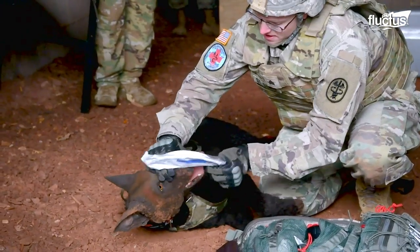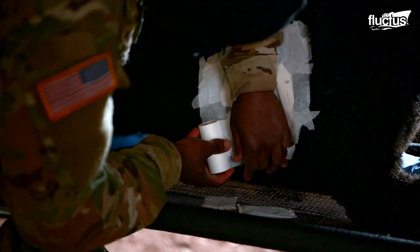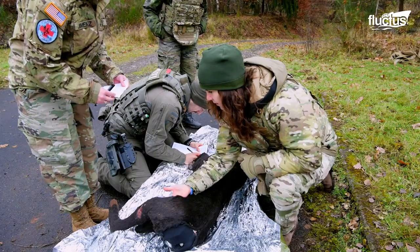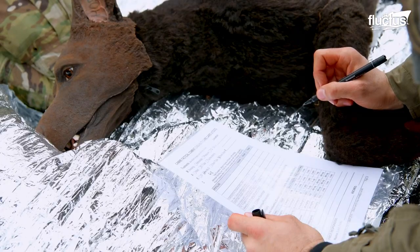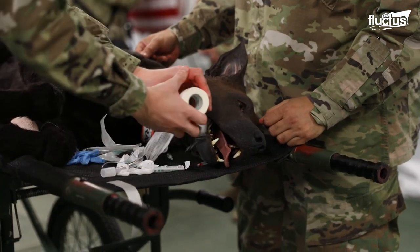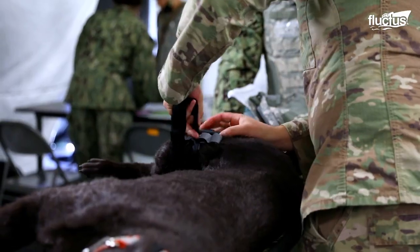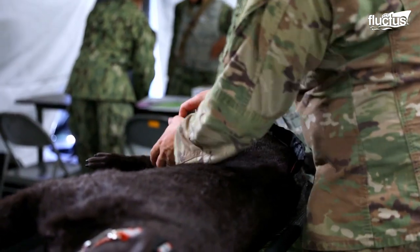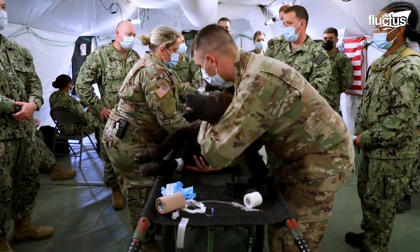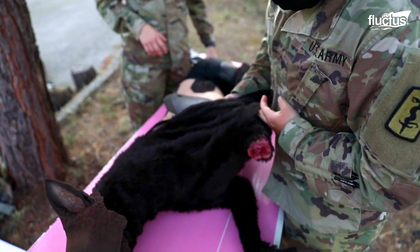A diesel dog simulates a working dog in action. They can be used to practice procedures without harming a patient. They are incredibly realistic, capable of bleeding, and even barking during surgery. The diesel dog is programmed to simulate a range of medical conditions, such as gunshot wounds, burns, and broken bones.